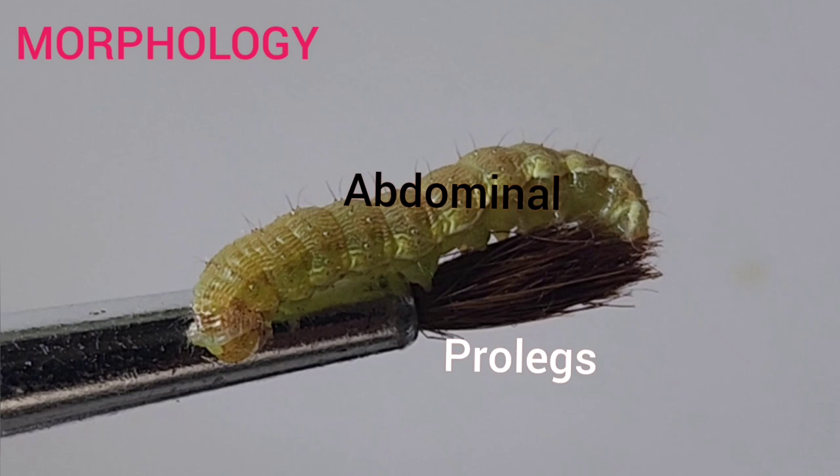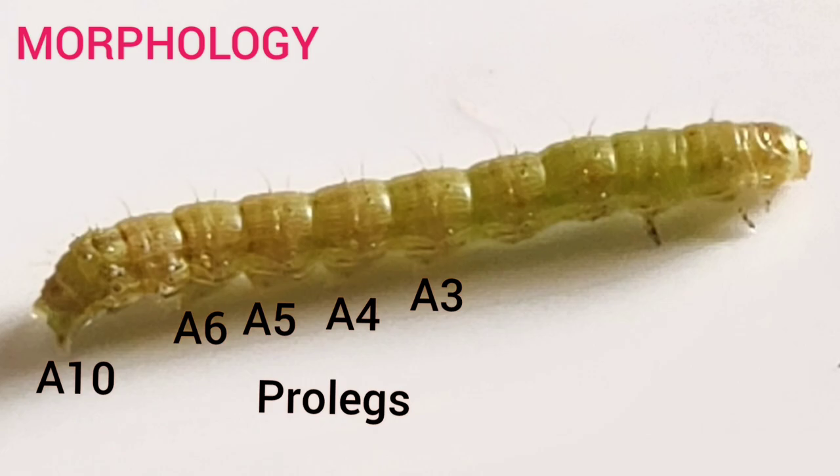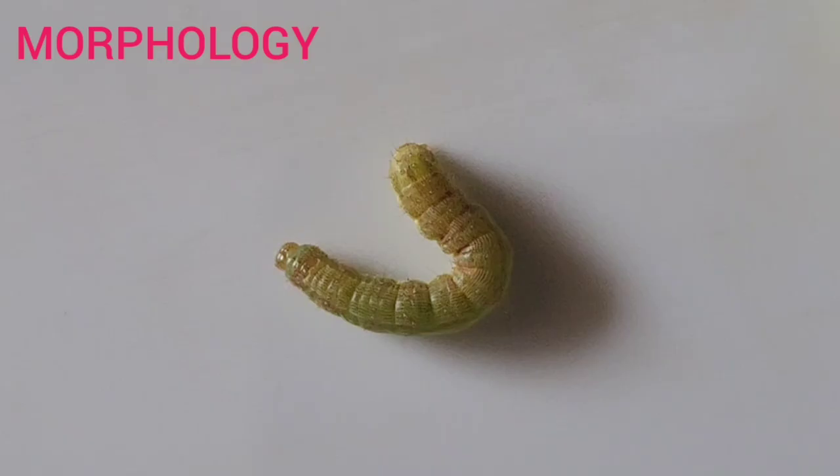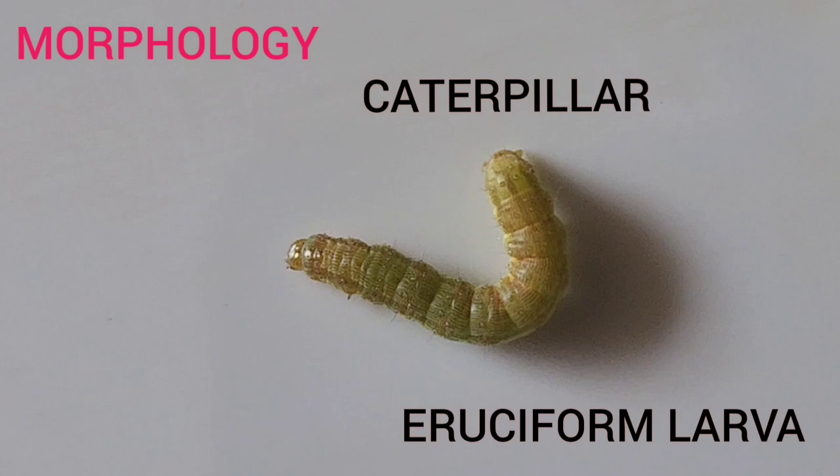This polypod larva has 5 pairs of prolegs present on the 3rd, 4th, 5th, 6th, and 10th abdominal segments.